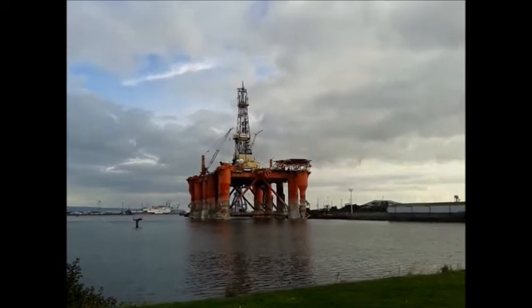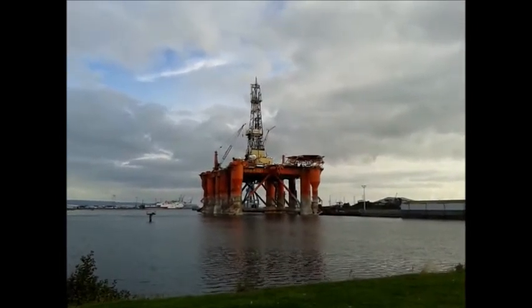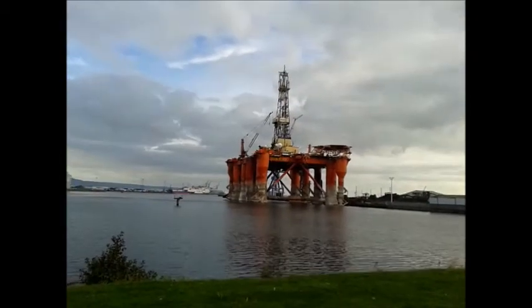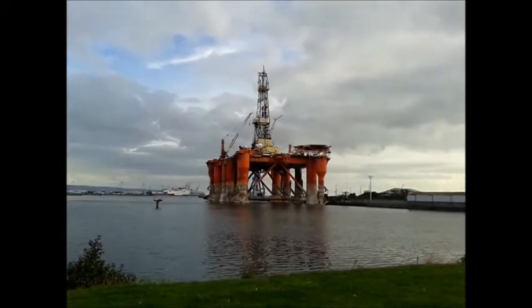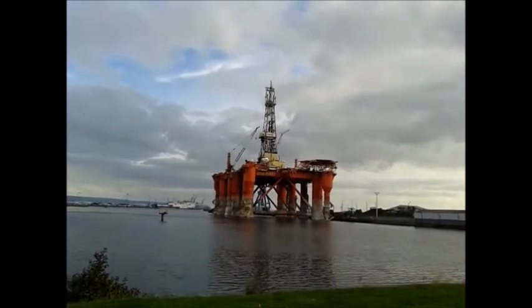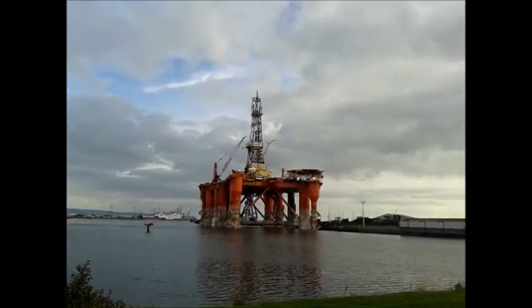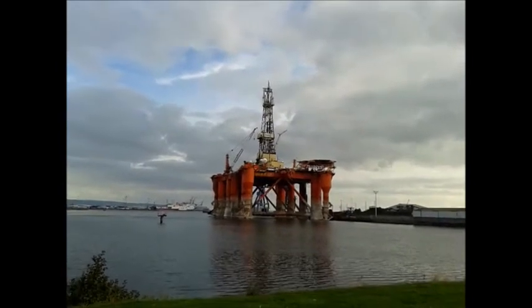You never know what you come across down in Belfast Harbour at Titanic. The Blackford Dolphin stayed for about 8 or 9 months last year. I'm not sure how long the Bodney will stay.